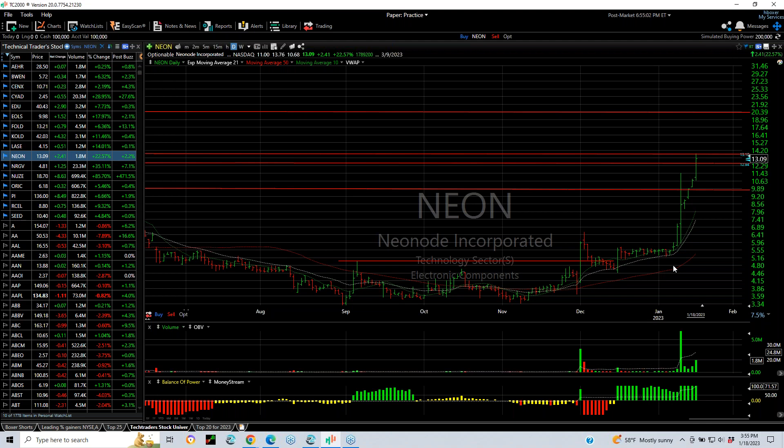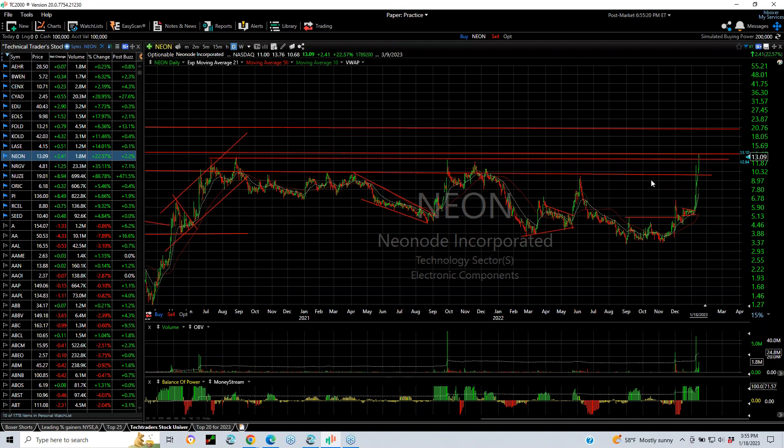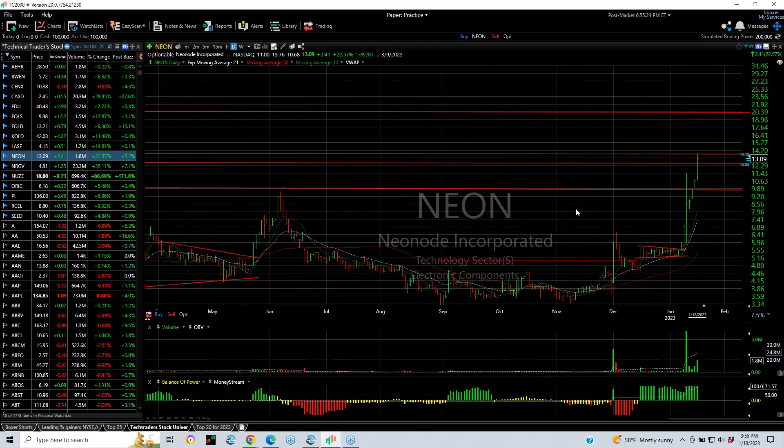NEON has fantastic momentum, breaking out of a really tight little flag and going vertical from 5.15. Today's high was 13.76 — that's a 150 to 170% range in just a couple of weeks. So it's extended and overbought and at some key resistance here. But a breakthrough here and you might see 16 and even 19.20. Fabulous momentum.